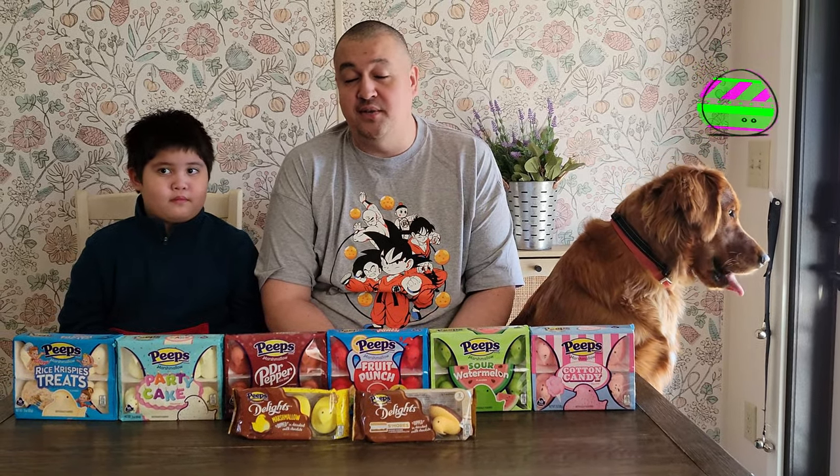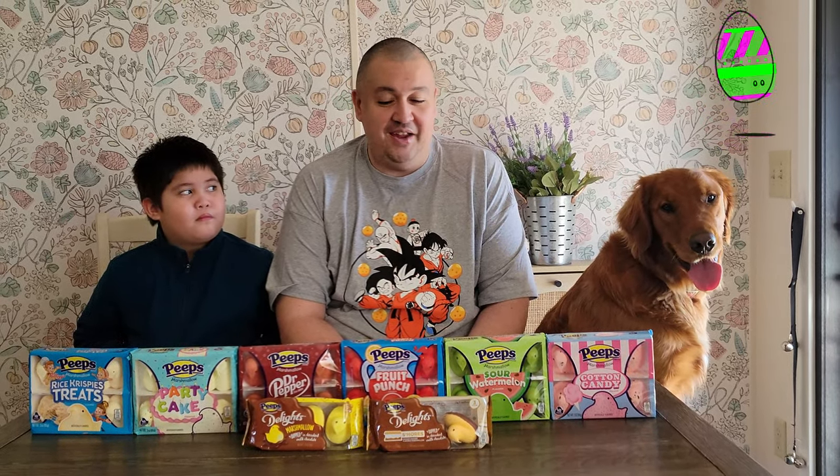If you've been to the grocery store any time within the last month or so, you may have seen all these amazing flavors of Peeps that never used to exist before. They've been rolling them out slowly over the years — before it was always the classic yellow or the classic pink. We have all these amazing new flavors to try out, and we are going to taste them all and rank them from best tasting to worst tasting.